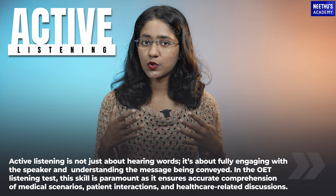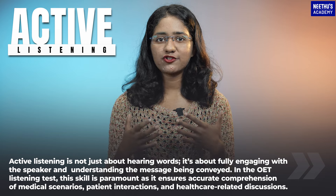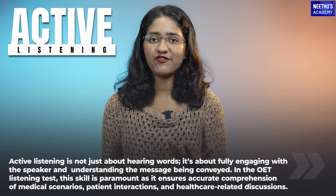Hello everyone, today we're going to discuss a vital skill in the OET listening exam — that is active listening. Active listening is not just about hearing words; it's about fully engaging with the speaker and understanding the message being conveyed.